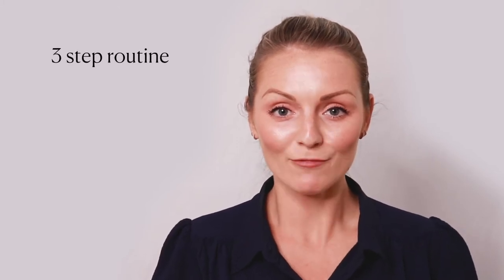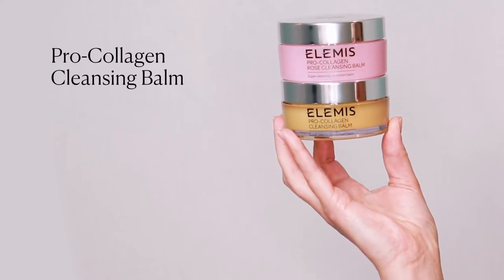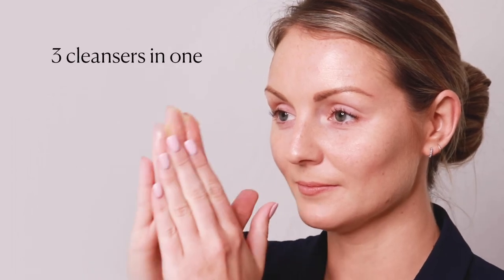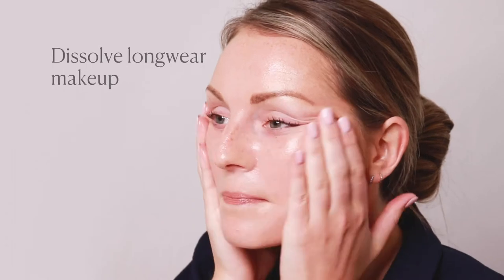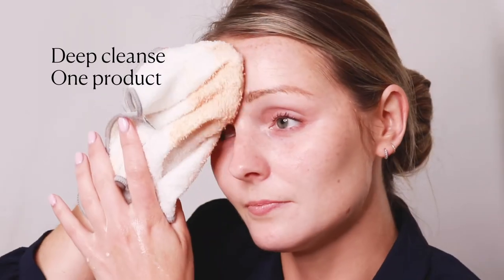When you start noticing those first signs of ageing, follow this simple three-step routine. Start with our ProCollagen Cleansing Balm — our best-selling transformative cleanser is three cleansers in one, three textures in one. Our melting balm dissolves long-wear makeup and wipes away pollution for a deep cleanse with one product.